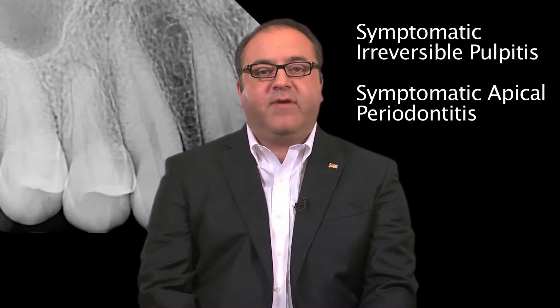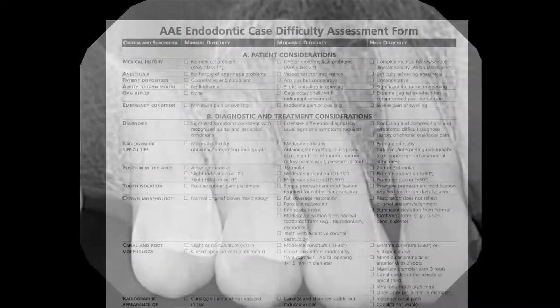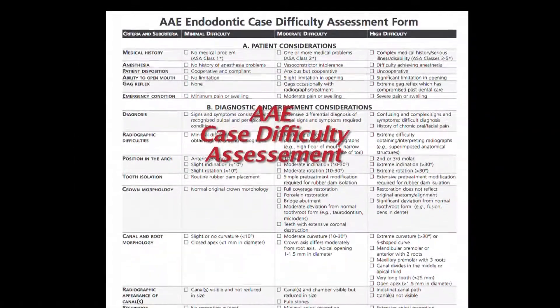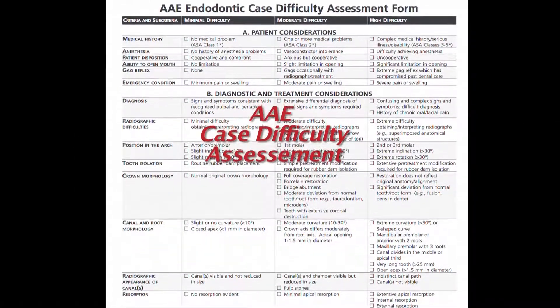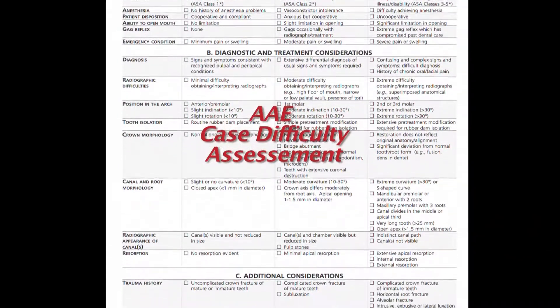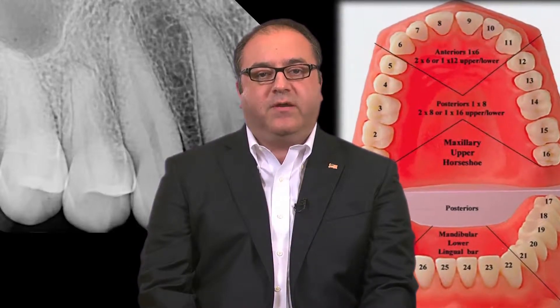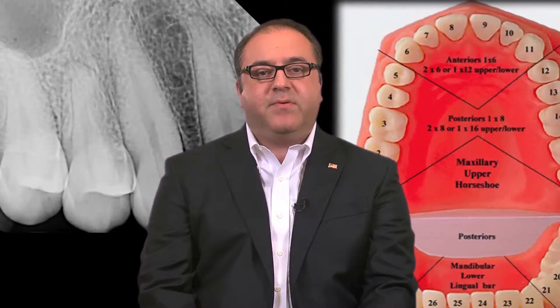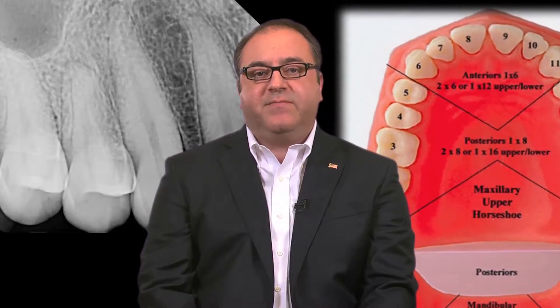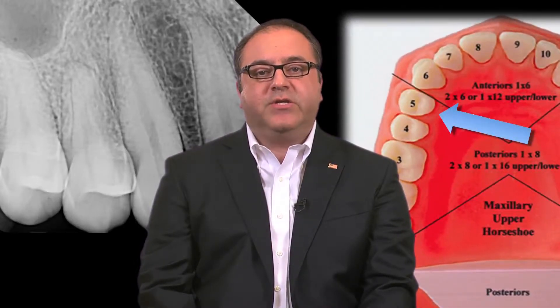A well-angulated radiograph initially will help the clinician visualize the canal anatomies and determine whether the case exceeds his or her clinical capabilities. Having this honest assessment inevitably helps in order to avoid problems during treatment. Here, we can appreciate that the tooth has two canals, but it is unclear at this point whether the two canals merge in the apical region or if they have discrete apices. Nevertheless, this case should not pose a problem for a clinician who is comfortable performing endodontic treatment.